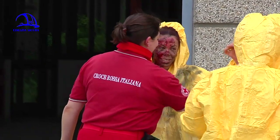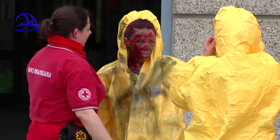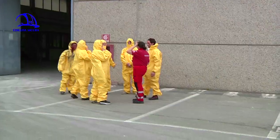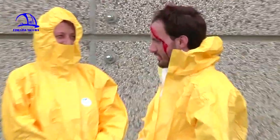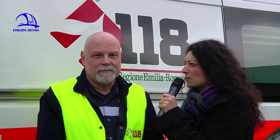Sono sei persone che mimano tre pazienti. Tre sono i pazienti sani prima dell'incidente; gli altri tre sono truccati con ferite e ustioni per simulare la situazione dopo l'incidente e saranno incastrati sotto l'impalcatura caduta. Come funziona quindi il 118, il numero di primo soccorso che chiamiamo in caso di emergenza?